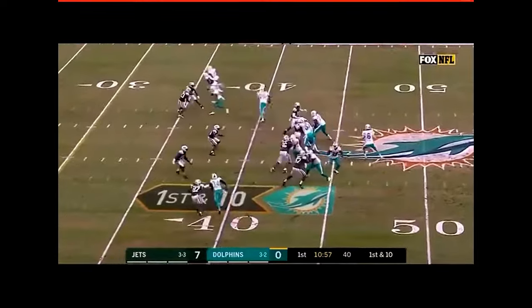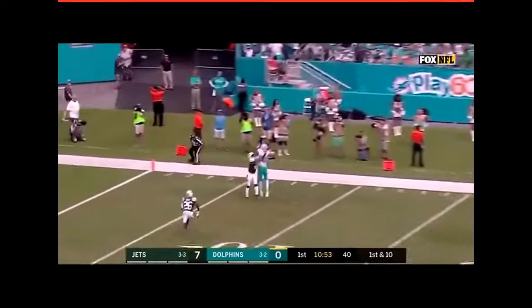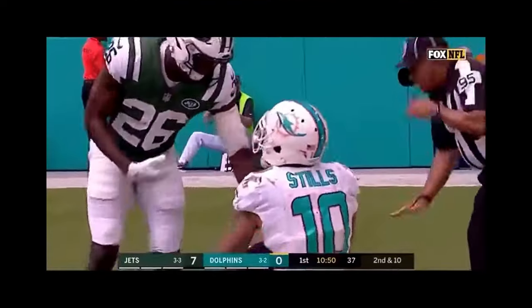Yards out. This happened in the Dolphins-Jets game. Jay Cutler, a lot of time to throw. Kenny Stills the target, juggles it. Looks like that Jermaine Kearse catch from the Super Bowl a few years back, down in that part of the field there.